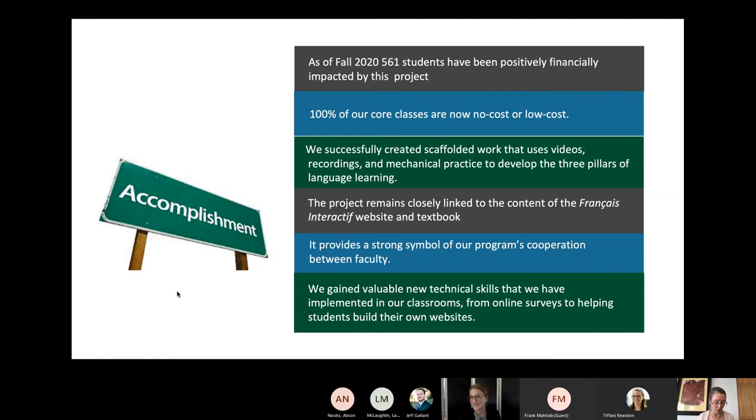For this slide, I'd like to walk through some of the accomplishments we feel most proud of. First and foremost, we are delighted to be offering this to three quarters of our students in beginning and intermediate French. As of fall 2020, 561 students have been positively impacted financially by this project. Moving forward has helped us provide no-cost to low-cost courses to all our students in French core classes — 1001, 1002, 2001, and 2002. It's that same scope that enabled us to transition to no-cost and low-cost course offerings.